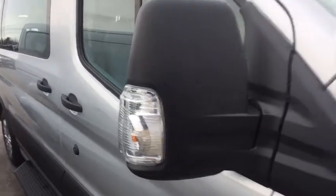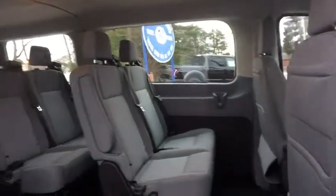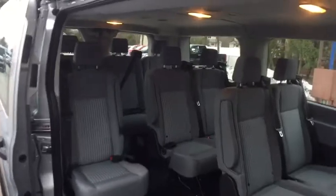Front bucket seats, driver vanity mirror, front reading lamps, passenger vanity mirror, speed control. This beauty is sure to make you the talk of the neighborhood, so call or drop in for a test drive today.